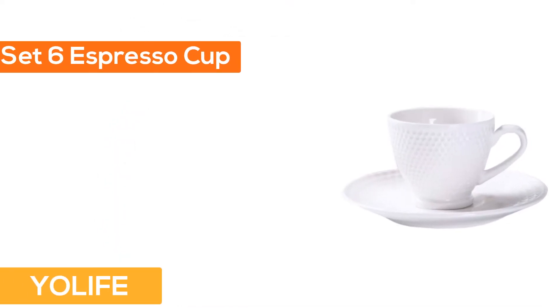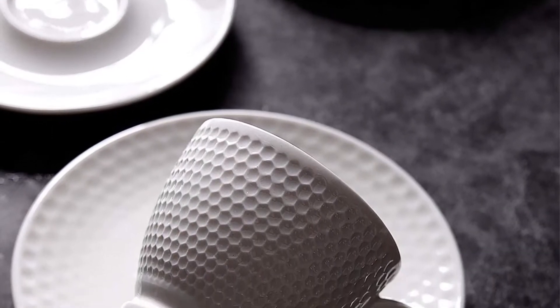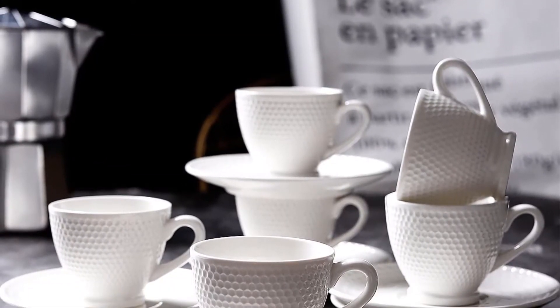Number 2: Set of 6 espresso cups and saucers. The golf ball pit design features well-distributed pits and a crisscross of light and shade, bringing infinite reverie. Green, oxygen, light, friendship — feel the spirit of golf while enjoying your espresso.